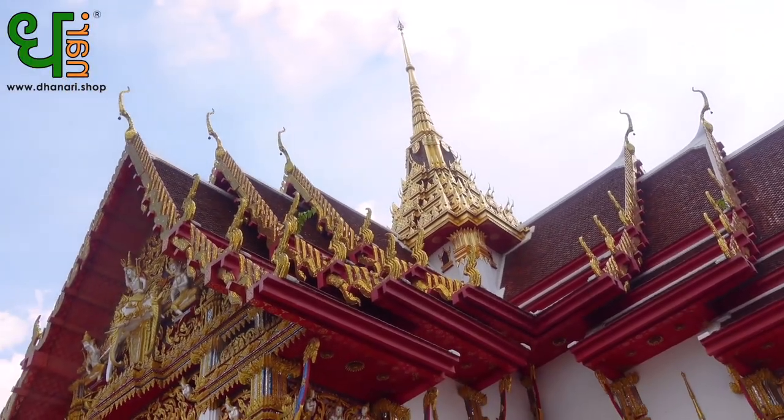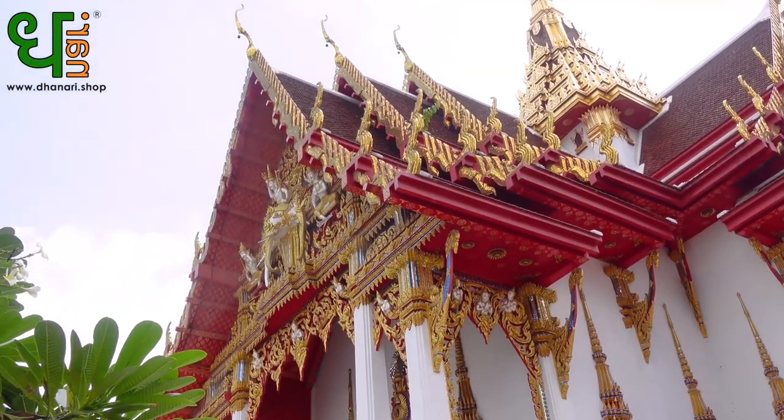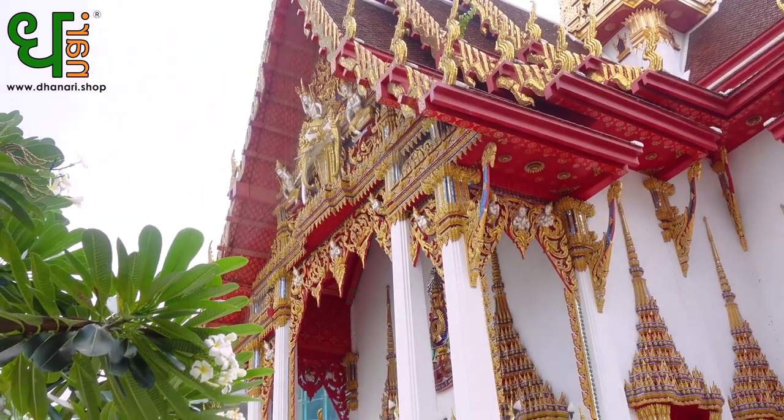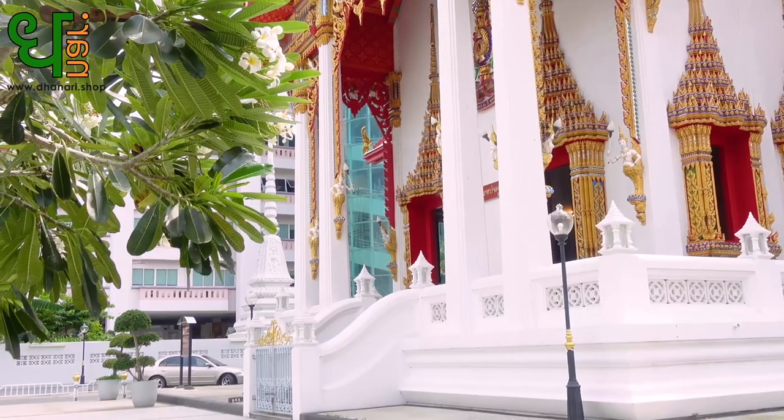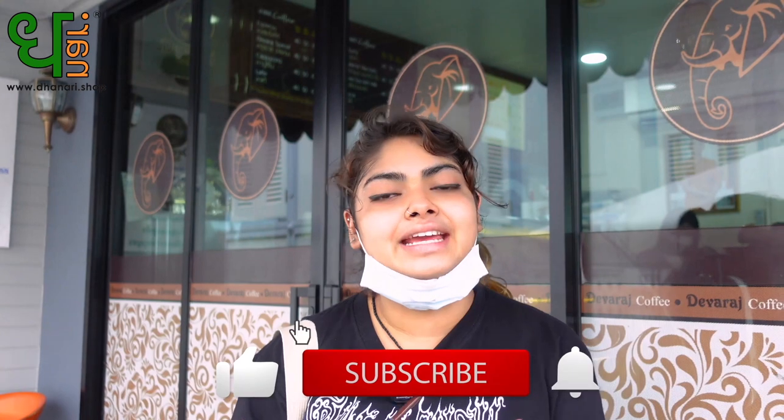Okay guys, so right now we are in the Devaraj coffee shop and I got something to drink because it was a long day touring the whole temple. I had a really good time — there was a lot to see and a lot to learn. The three stops were beautiful, and now we're at the fourth stop to wrap up. I hope you guys love this video. I really liked going around and traveling this whole temple. Don't forget to click like, share and subscribe. Bye!